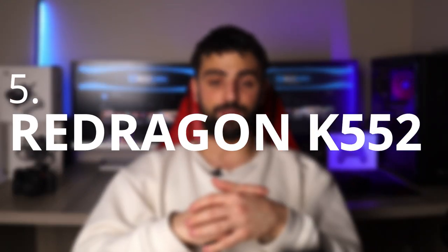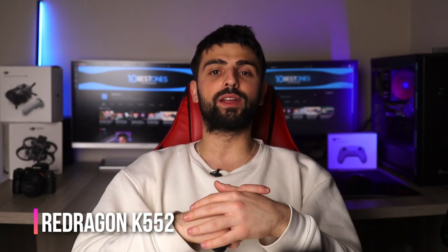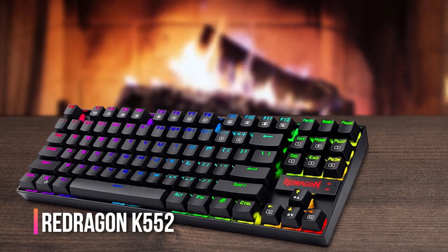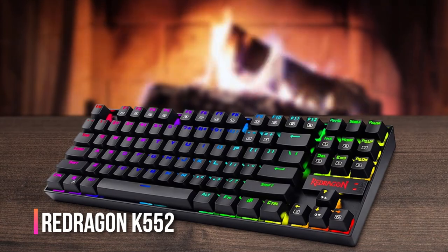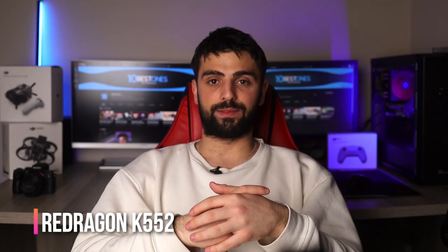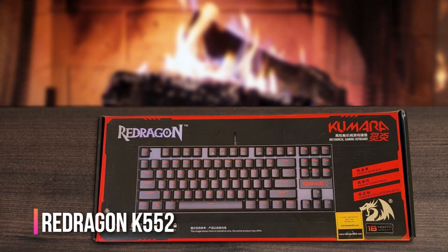Number five: Red Dragon Cave 552. If you're in the market for a mechanical keyboard that will make you feel like a typing wizard, the Red Dragon Cave 552 is definitely worth considering. This little powerhouse has an impressive build quality and a satisfying tactile feel that will have your fingers gliding over the keys in no time. The keys are also backlit with bright red LED lights, making it easy to type in low light settings.